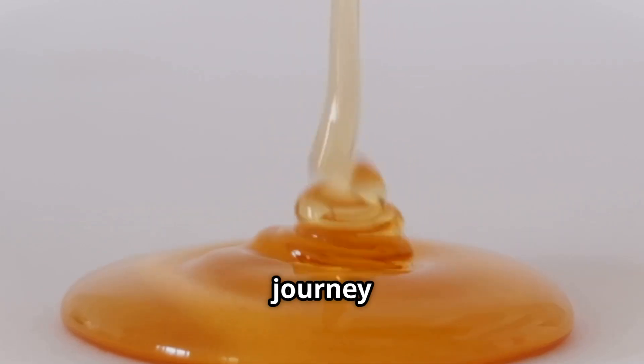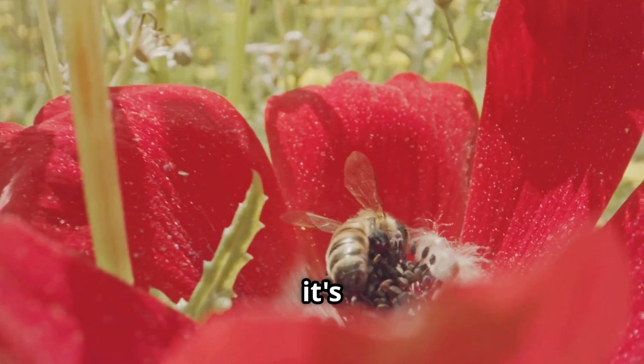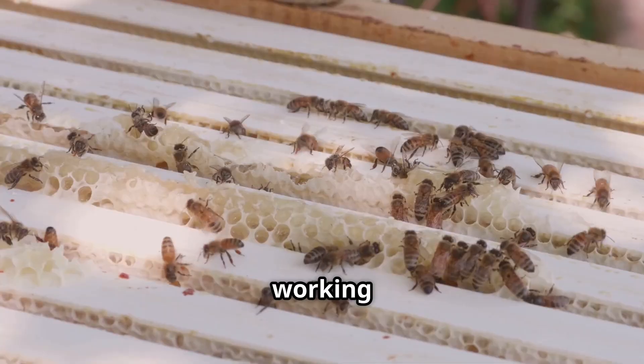Have you ever wondered about the journey of a single drop of honey? It's more than just a sweetener — it's a marvel of nature. Each drop is the result of millions of flowers and thousands of bees working in harmony.